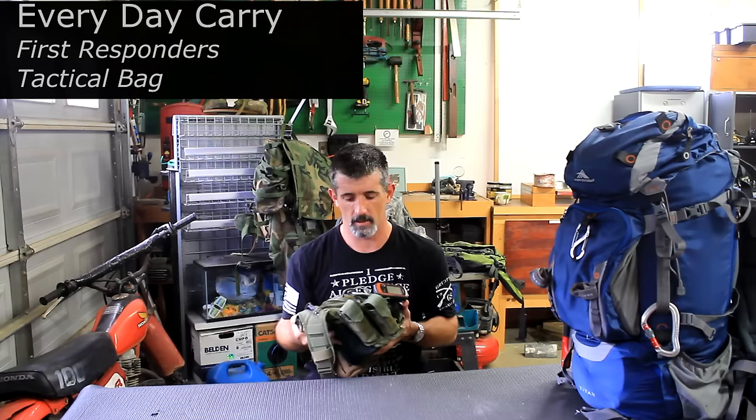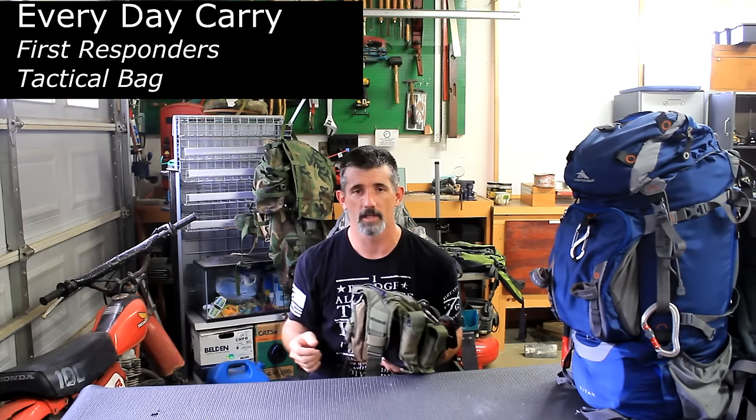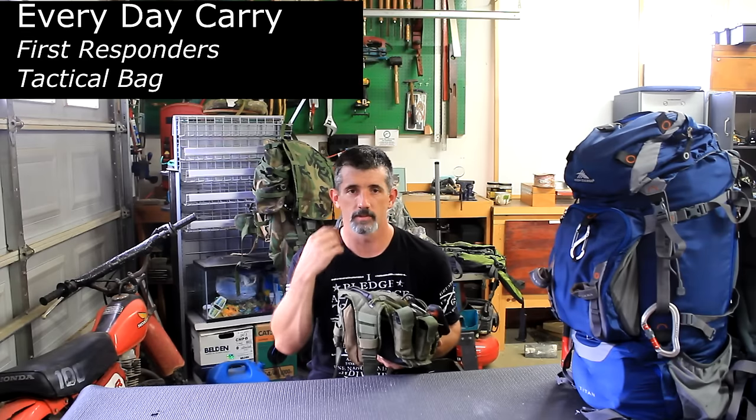My everyday carry bag used to be this little bag right here. It's not very big, it's about 50 bucks. I just swapped it out for a Maxpedition Sabercat, which I reviewed earlier, and I'm going to stock that up.